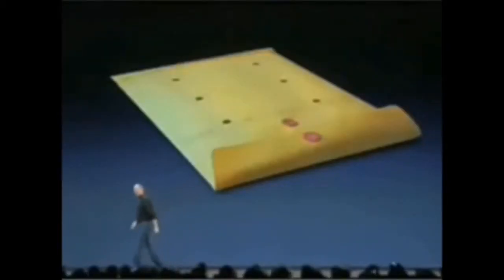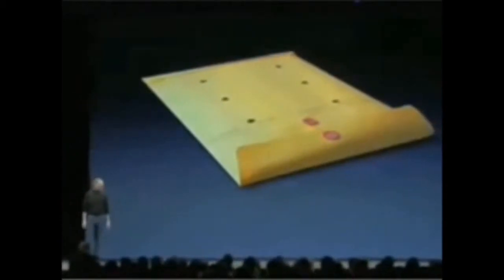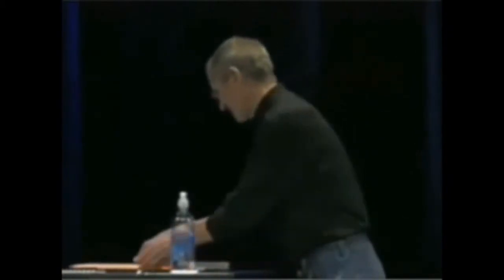It's so thin it even fits inside one of these envelopes that we've all seen floating around the office. So let me go ahead and show it to you now. This is it. Let me take it out here. This is the new MacBook Air.